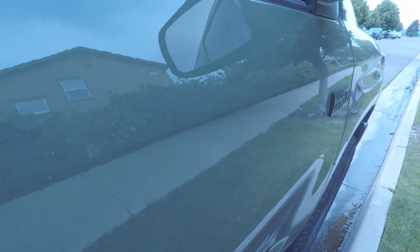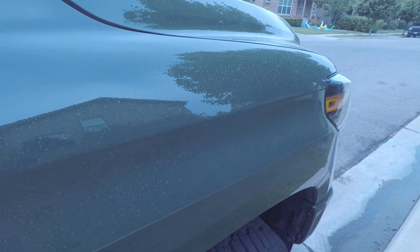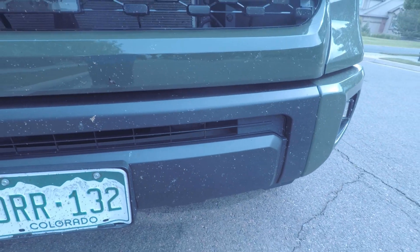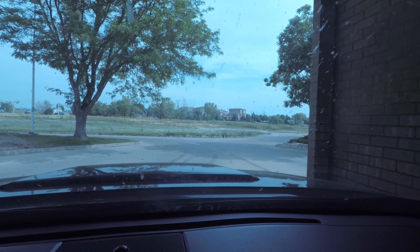Just after getting the truck back I took a road trip out to the eastern plains and we got a lot of bug splats and road grime. I just wanted to show how easy it is to get the vehicle clean with the coating on — no touching the vehicle at all, just the pressure washer, soap, and water. I do use a foam brush on the front grill because that area is not ceramic coated.